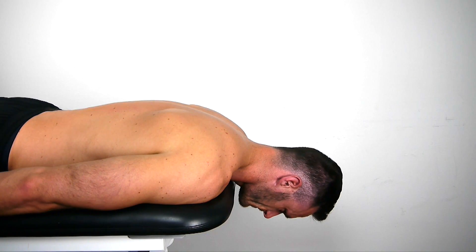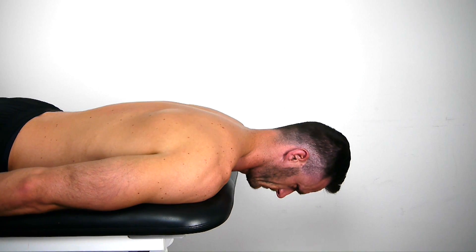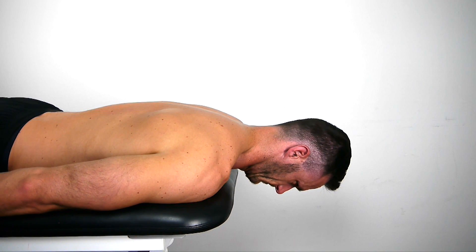With the patient lying prone, the head and neck past the edge of the table and the cervical thoracic junction stabilized, ask the patient to sustain a chin tuck position in neutral for 20 seconds.